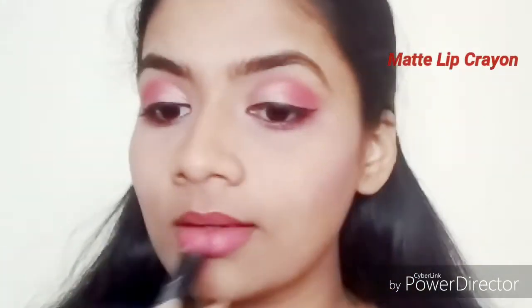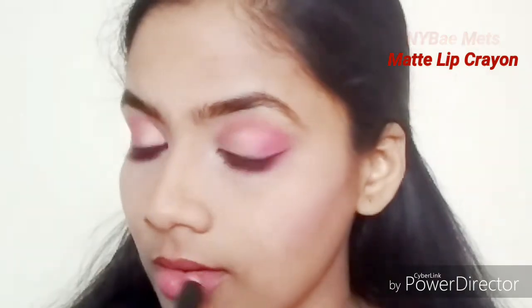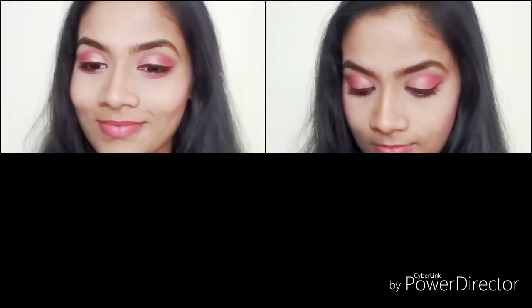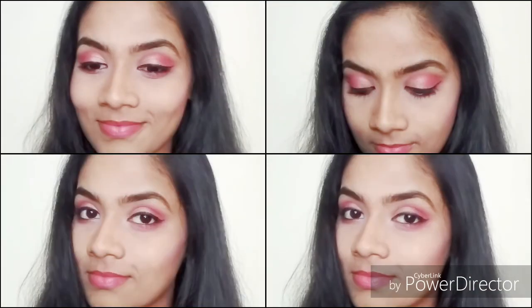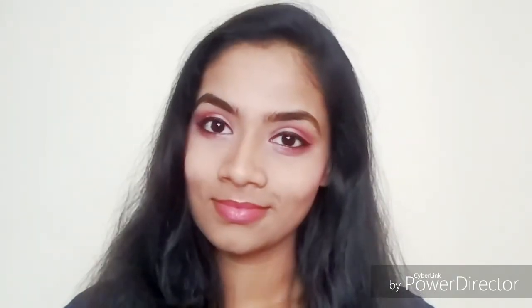I'm going to be using the NYB Matte Lip Crayon — I believe the shade is 'Bad Guy's Choice'; I'll mention that in the description box. That's the complete look for my makeup challenge using products under 150 rupees. I really loved how the makeup turned out — it's very easy, and I created this ombre eyeshadow look. If you like this video, please hit the red subscribe button and give it a thumbs up. I'll catch you very soon with another video — till then, take care!